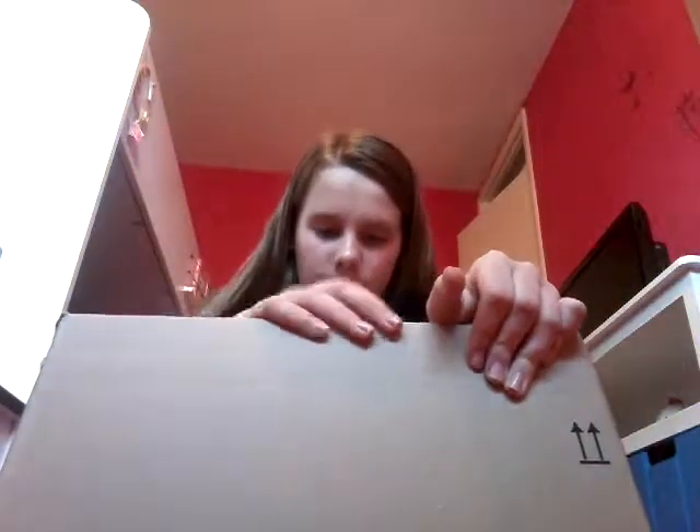Hello everybody, welcome back to my channel. So today I'm really excited because I'm doing an unboxing video, so let's get right into what's inside. This is from Amazon.